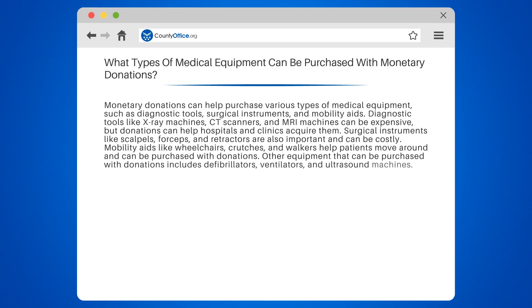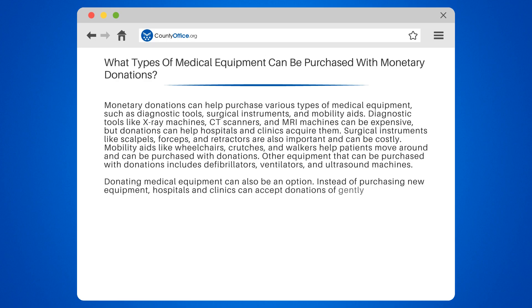Other equipment that can be purchased with donations includes defibrillators, ventilators, and ultrasound machines. Donating medical equipment can also be an option — instead of purchasing new equipment, hospitals and clinics can accept donations of gently used equipment.